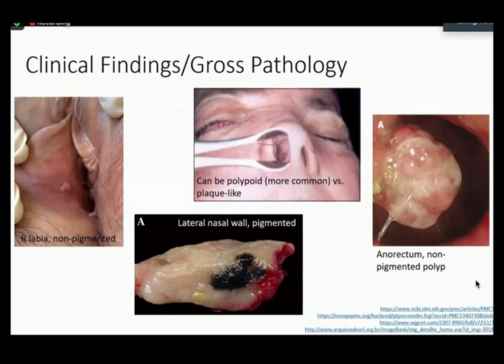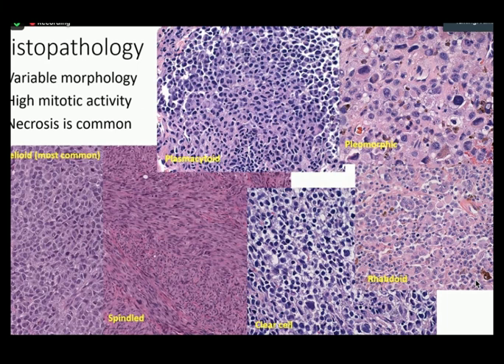Clinically, their appearances can be variable — some being more non-pigmented, some more polypoid, some more plaque-like, and some more subtle. The histopathology can also be variable, including a more epithelioid morphology which is the most common, then spindled, clear cell, rhabdoid, pleomorphic, and plasmacytoid. These will usually have a high mitotic activity, and necrosis is also seen.